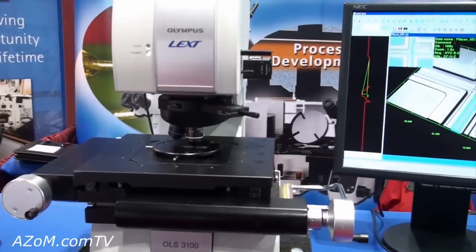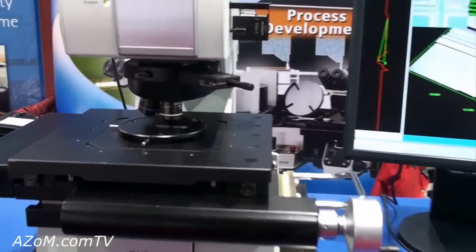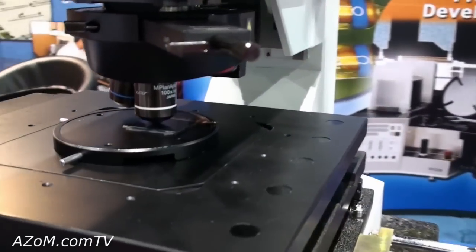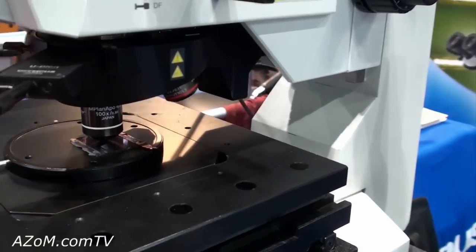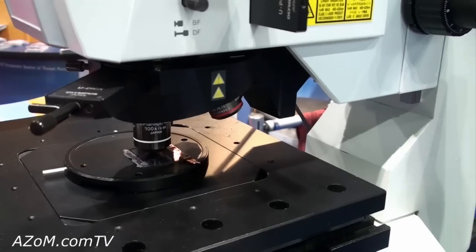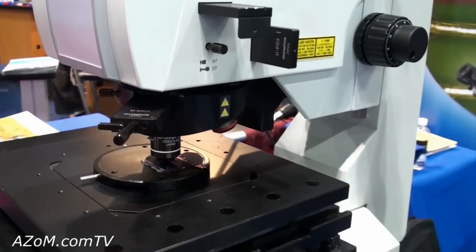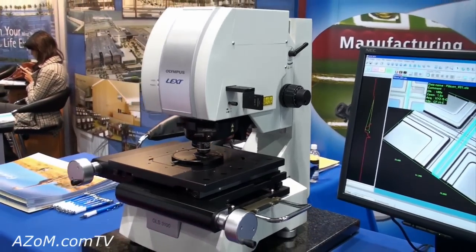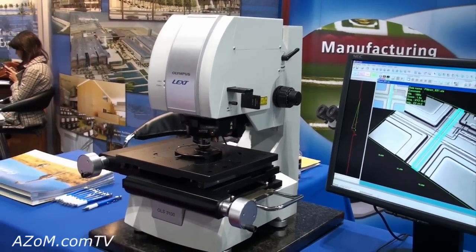It features a 5 objective turret that ranges in magnification from 120x up to 14,400x. It can be used in a white light mode exactly like a regular compound microscope to achieve real color overlays in bright field, dark field, polarized light, or using Nomarski DIC.